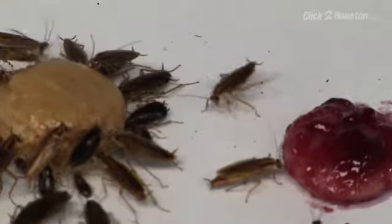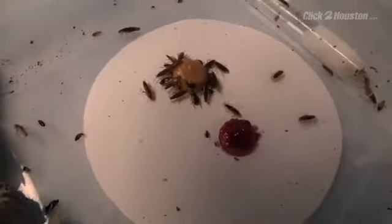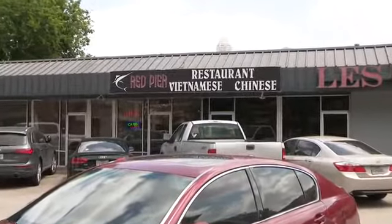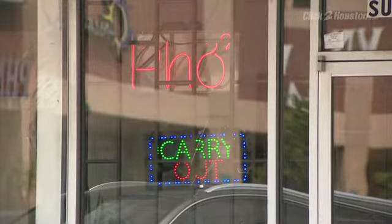Cockroaches — Houston's famous for them, big ones — but they're dirty and they carry bacteria and the last thing you want to see at any restaurant. At the Red Pier Asian Bistro and Bar located on Milam, Houston restaurant inspectors discovered what they termed a roach infestation.